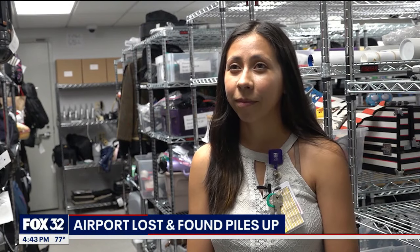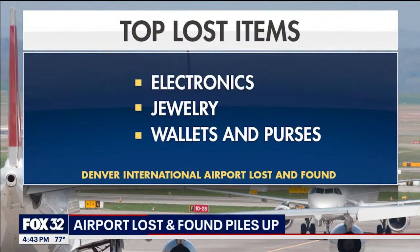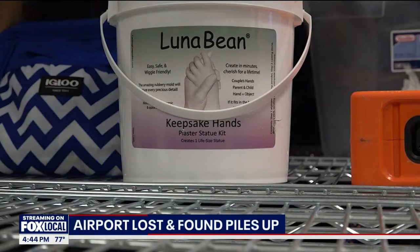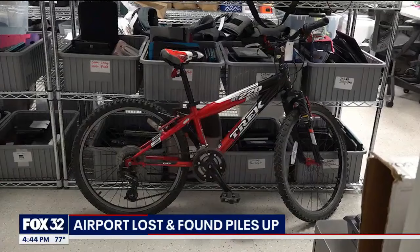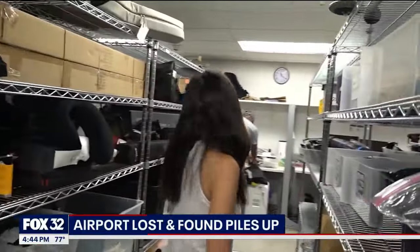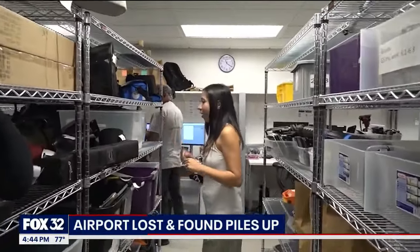Lost and Found Supervisor Nora Aguirre says top lost items include electronics like laptops, AirPods, and cell phones, as well as jewelry and wallets and purses. But sometimes they get unusual items too, like a pot of clay, a box of softballs, and a bicycle. They also have walkers, guitars, and a pet carrier.